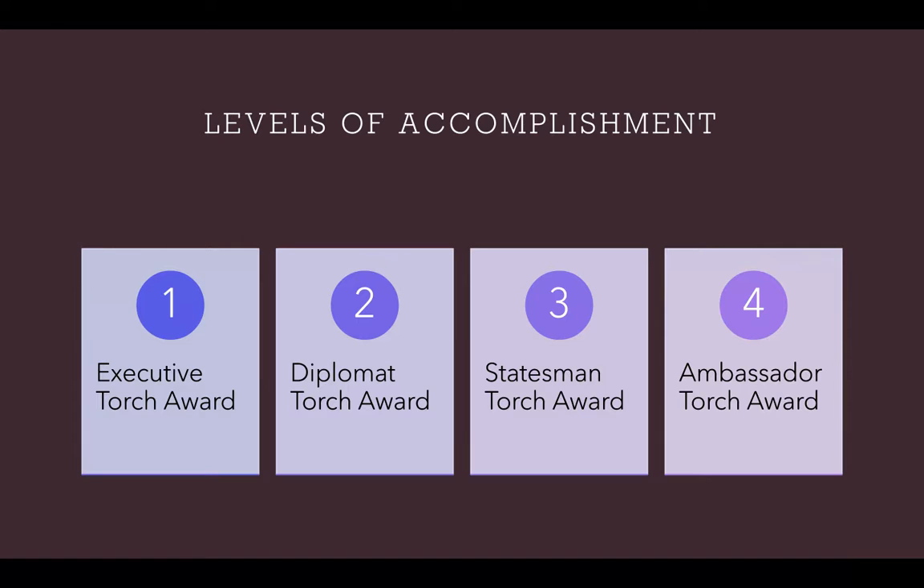You can achieve one of four levels of recognition based on the number of Torch Award points you earned in each of the seven categories. The seven different categories can earn you points in the levels of Executive, Diplomat, Statesman, and last but not least, the Ambassador Torch Award.